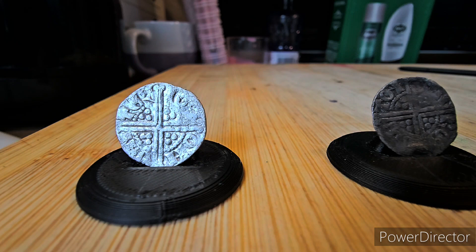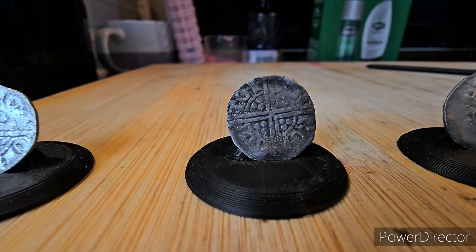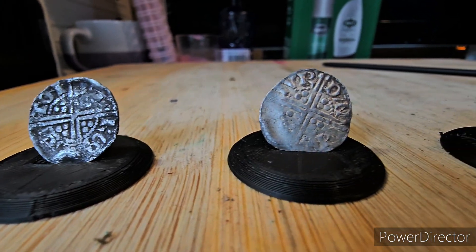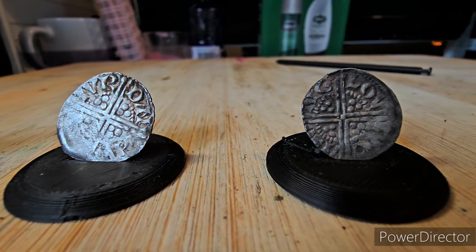These four were found pretty close together, within approximately a metre or a couple of metres of each other. After speaking to my local FLO, they confirmed that these will be classed as a scattered hoard and a treasure item.